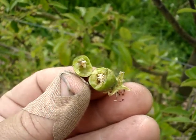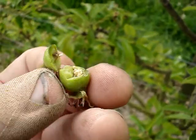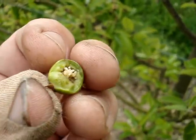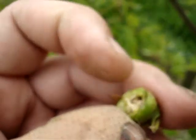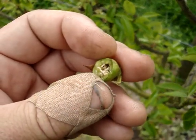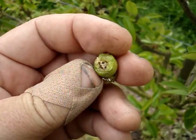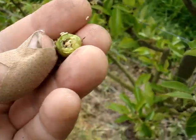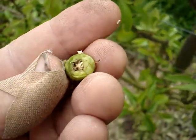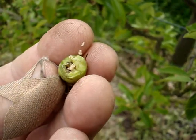I just want to show you a particularly unpleasant pest of pear. It's called a pear midge. I've just cut this pear open and you can see inside it there's a whole load of maggots. I don't know if you can see them wriggling. This is a pear which is completely filled with these pretty disgusting maggots. I think you can see a few of them just wriggling there.